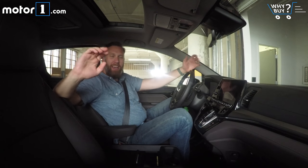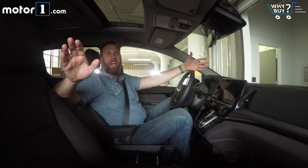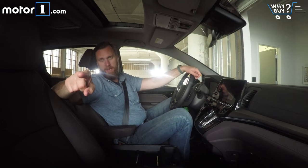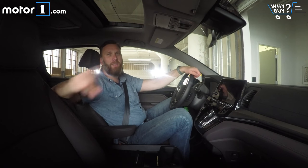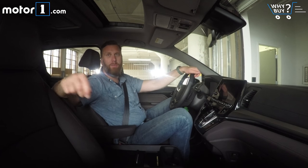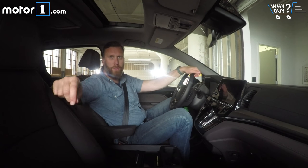Hey guys, you've done it — you've watched yet another Why Buy. We really appreciate it. If you have questions or comments, leave them down below. We love to interact with you down there. And if you haven't yet, subscribe to our channel. We'd really appreciate it, and we've got new videos for you to check out every Thursday.